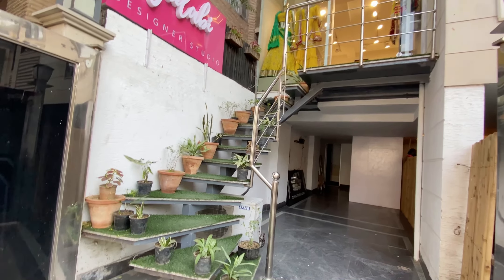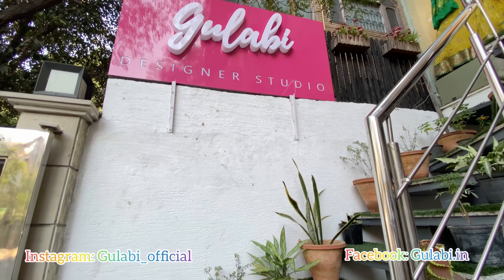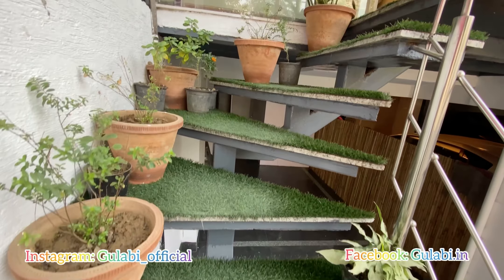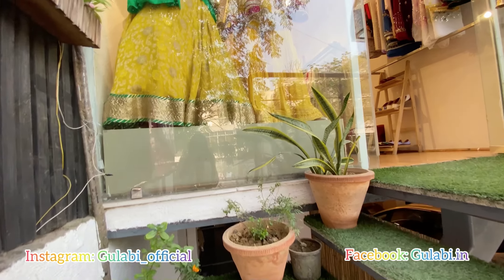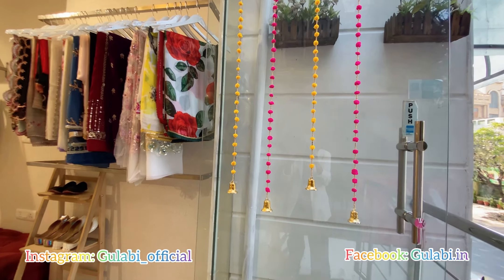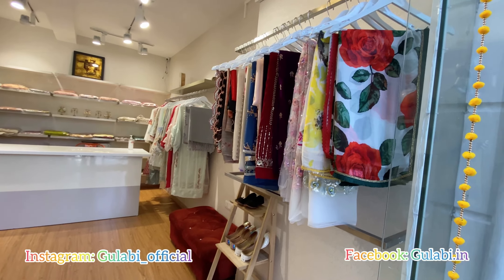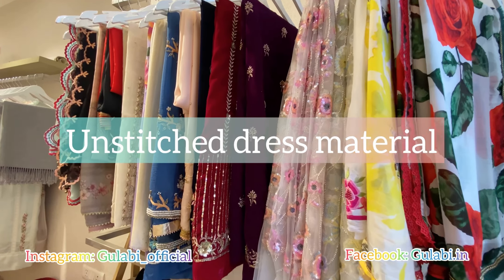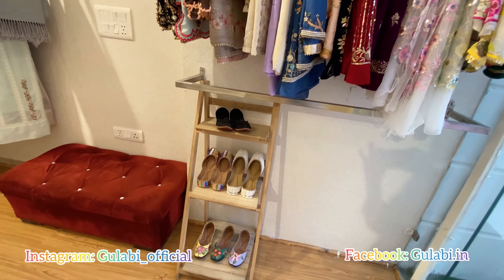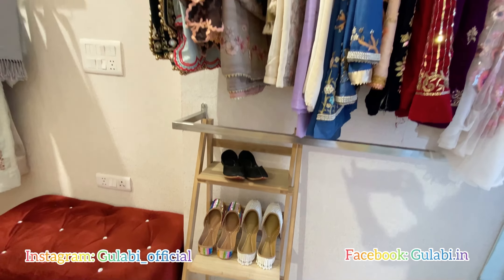Starting from outside, you can see our nice Gulabi-colored board with 'Gulabi Designer Studio' written on it. You'll need to climb a few stairs to reach us — we've tried to make it very cozy and beautiful. At the entrance you can see a wide variety of ethnic wear — a few dupattas, unstitched pieces, and dress materials that can be stitched in any design you want.